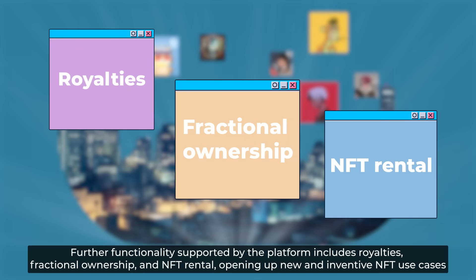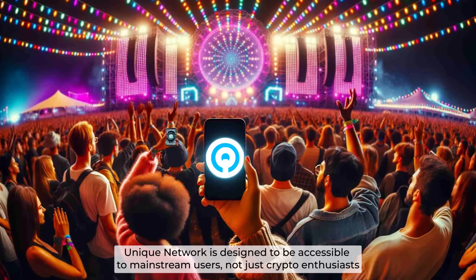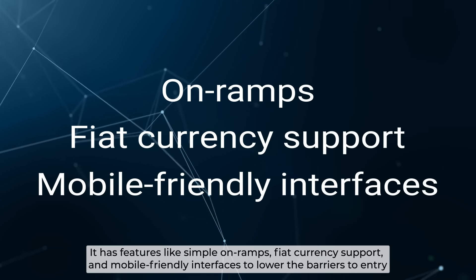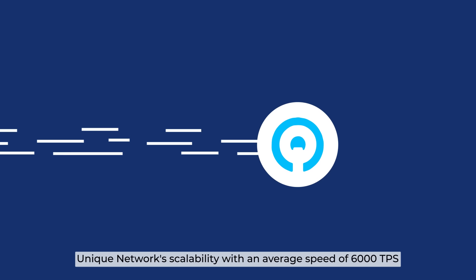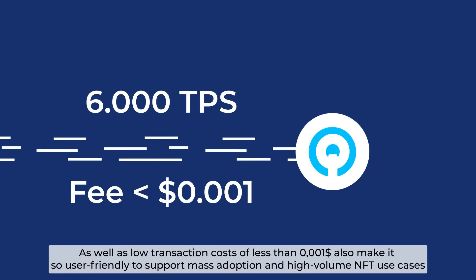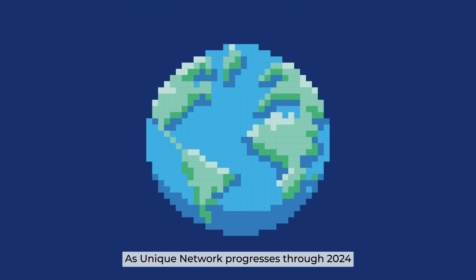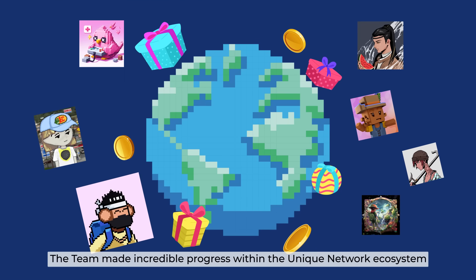Finally, mass-adoption-ready technology: Unique Network is designed to be accessible to mainstream users, not just crypto enthusiasts. It features simple on-ramps, fiat currency support, and mobile-friendly interfaces to lower the barriers to entry. Unique Network's scalability, with an average speed of 6,000 transactions per second and low transaction costs of less than $0.001, also makes it highly user-friendly to support mass adoption in high-volume NFT use cases.